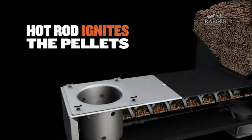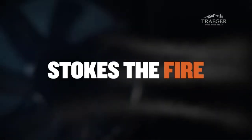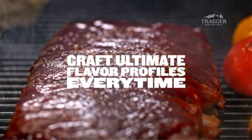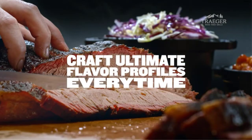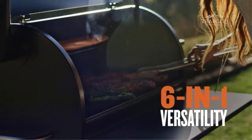The Pro Series can smoke, roast, bake, braise, and grill. Many of the features in the Pro 575 were reserved for their high-end Timberline range, costing a fair whack more, so they've now brought their top tech to the Pro range in this iteration.